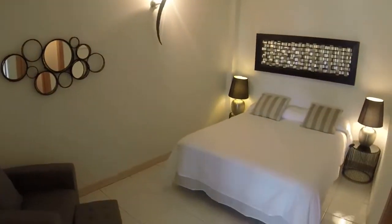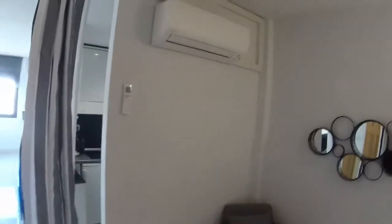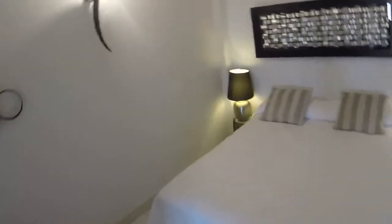And now let's see the bedroom. Here we can see an armchair. We have heating and air conditioning in this room. We have a double bed and two bedside tables.